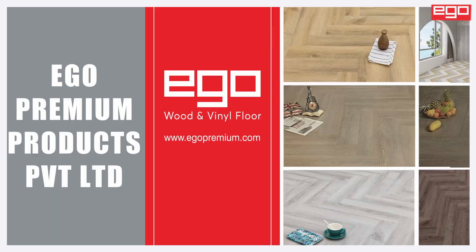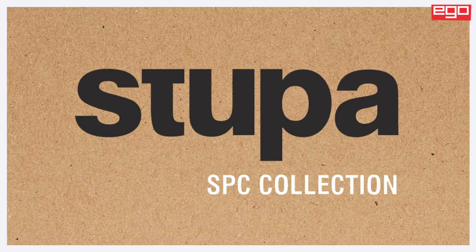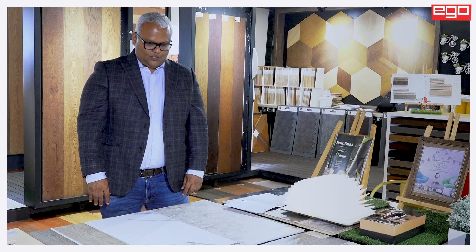Hello, I am excited for this video because Ego Premium has got into a new segment of flooring which is called SPC, stone plastic composite.